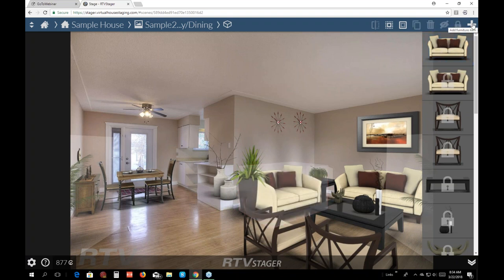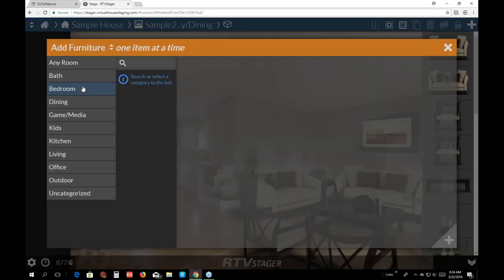To add furniture, the last icon up here is a plus button. You can go to all of these categories — any room, bath, bedroom, dining — so that helps you pick. You don't have to go through all the furniture; it narrows it down to what you want. For example, I'll add a chair, and here are all the chairs that I can select from.